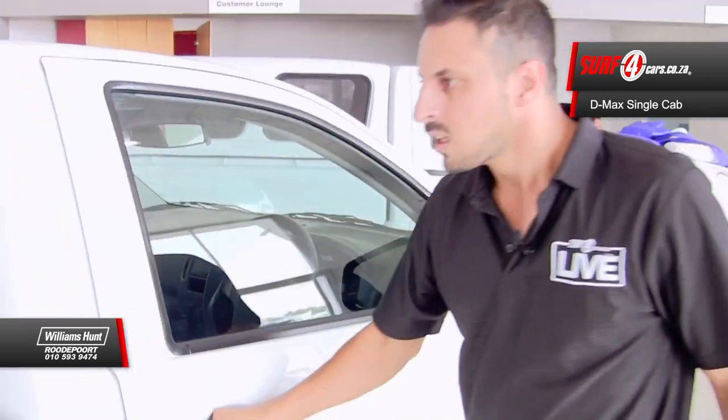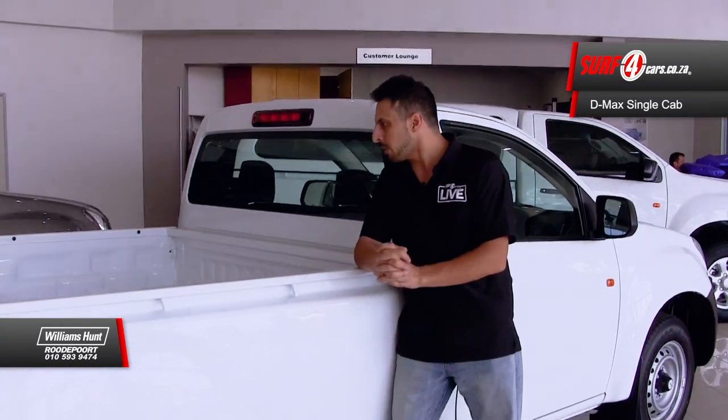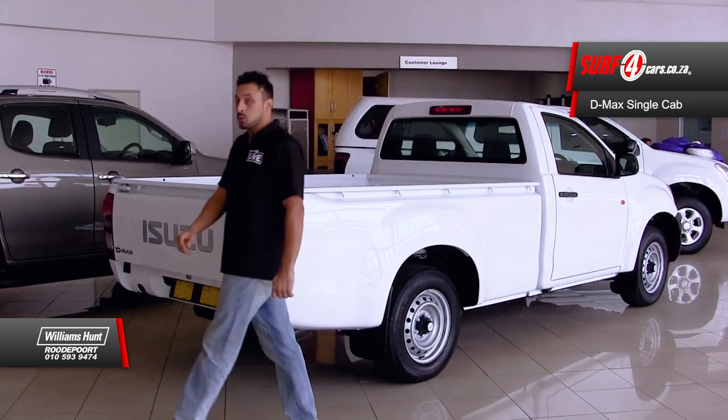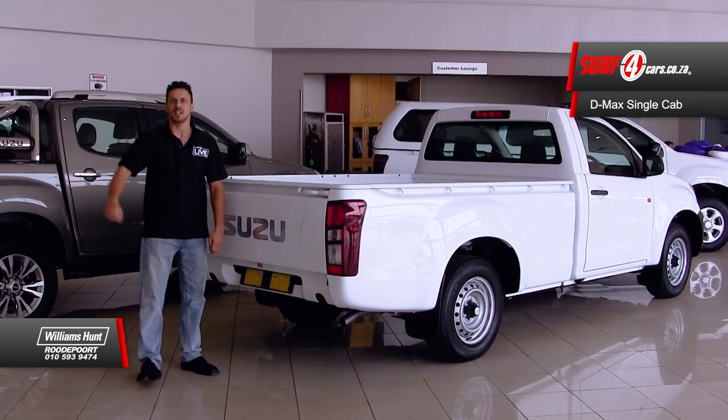Number four, along with a 1.1 ton payload capacity, it's also got mud flaps. As well as number five, a 2.1 ton brake towing capacity.